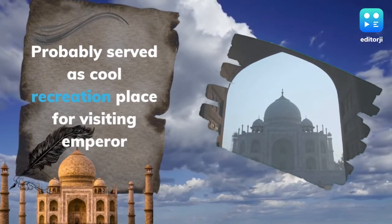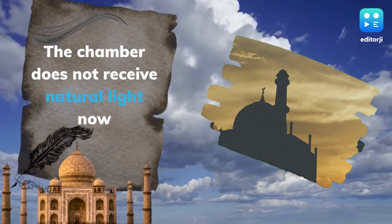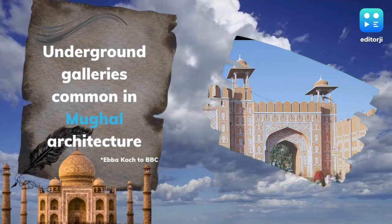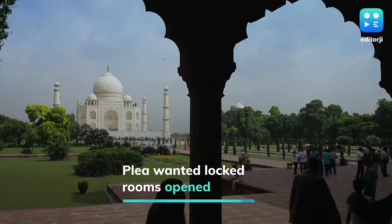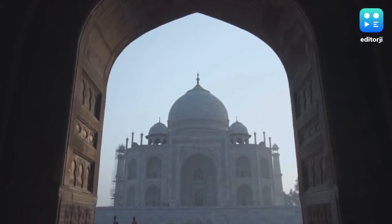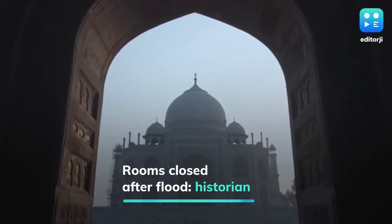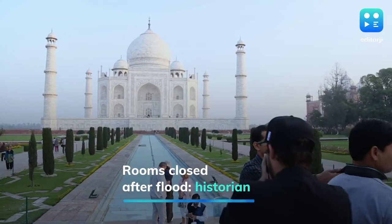The chamber does not receive any natural light now. These underground galleries are common in Mughal architecture. Another historian Rana Safvi noted that the underground rooms were open to visitors until a flood in 1978. Water had entered the mausoleum and some of the underground rooms were silted. Some chambers even suffered cracks. The rooms have been closed to the public ever since, but are open for restoration work.